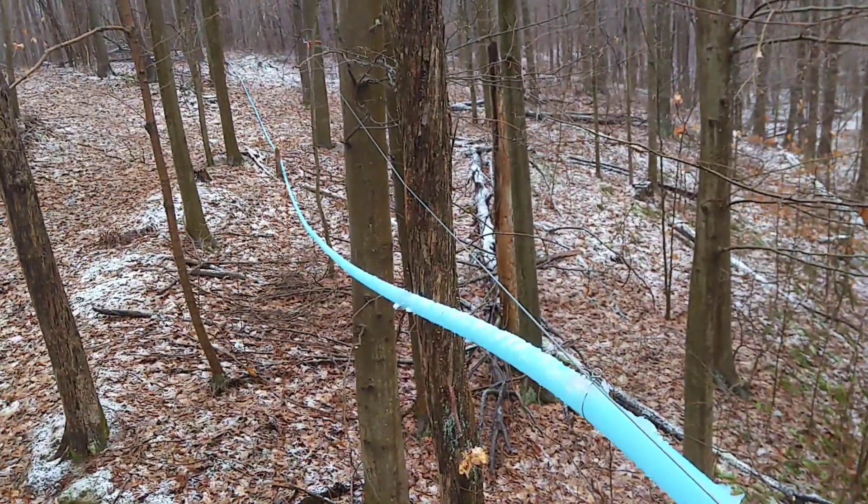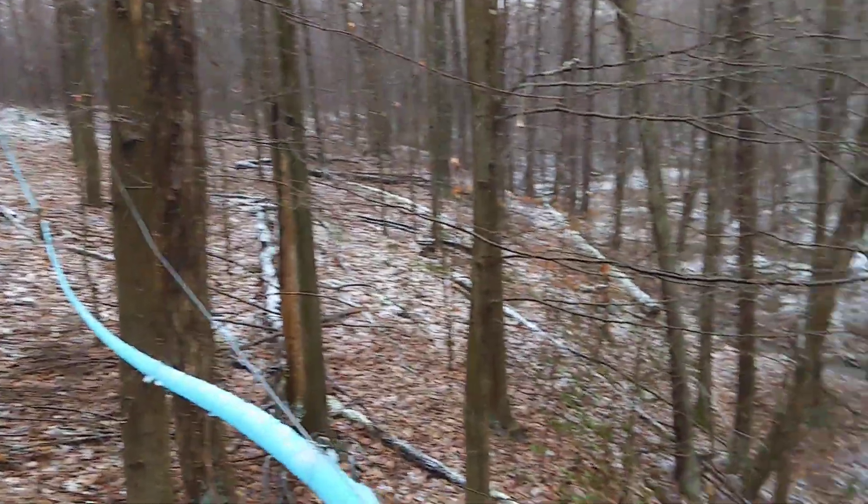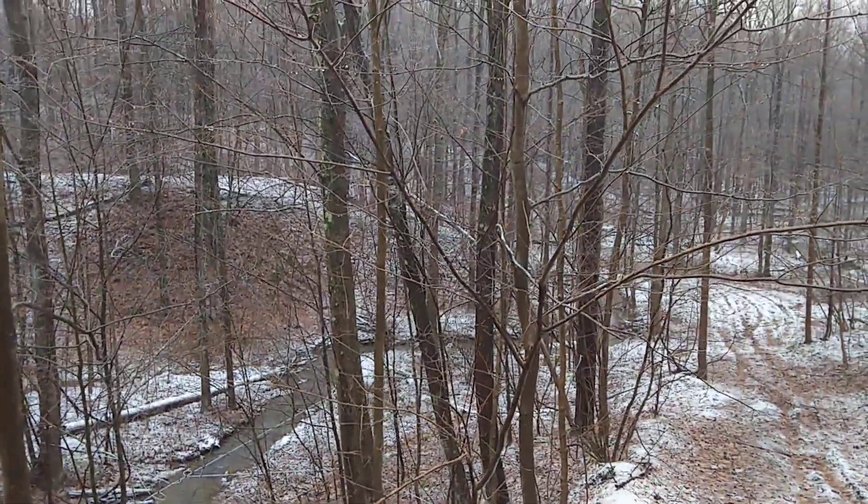Good morning. We have a rain snow mixture here. I'm at Bissell Maple Farm working on one of our maple operations in a ravine.